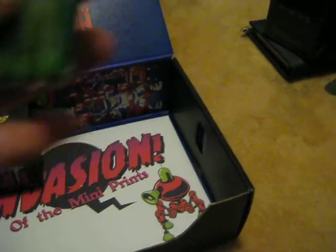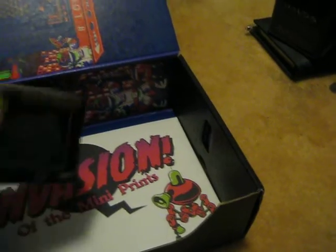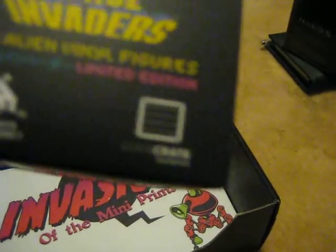And here are the batteries. Next is this Space Invaders figure. And this one is also another Luca exclusive.